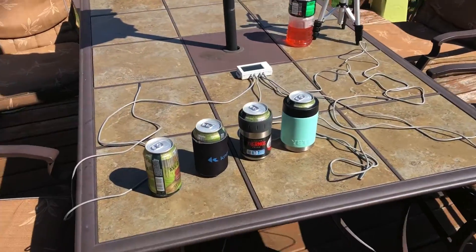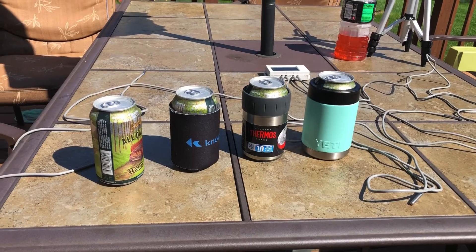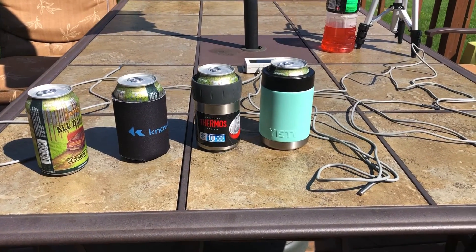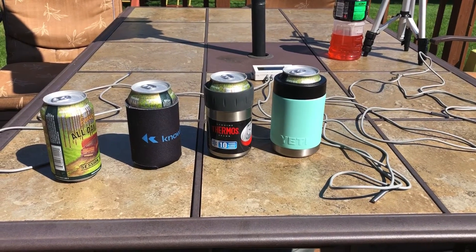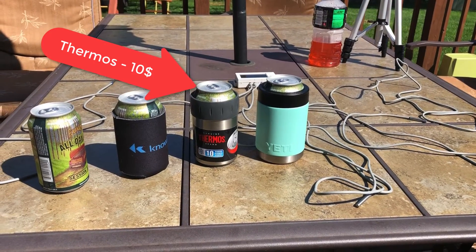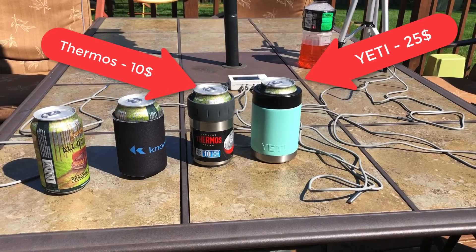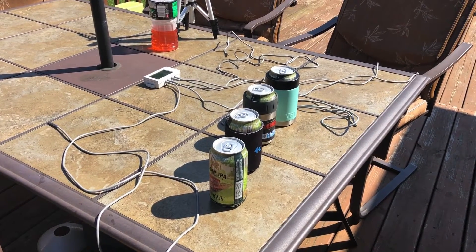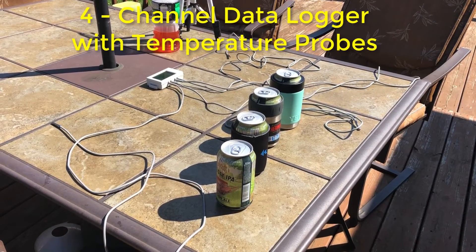I've set up four different things that we're going to measure. First we have the bare beer can. One can is placed in a neoprene cooler, another is in a thermos koozie that retails for around ten dollars, and the last one is the almighty Yeti koozie, which retails for around twenty-five dollars — by far the most expensive.